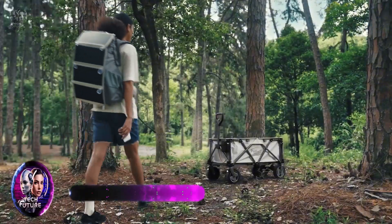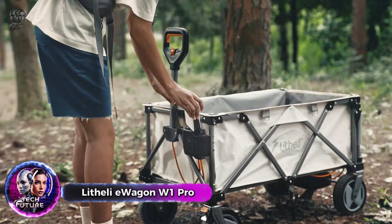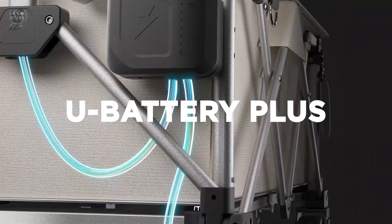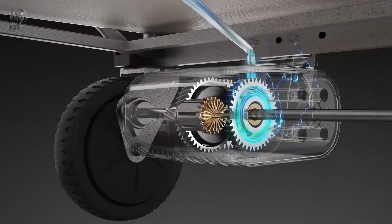The Lithii eWagon W1 Pro, unlike other wagons, features electric propulsion with a powerful 500W motor, allowing it to effortlessly traverse any surface.